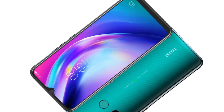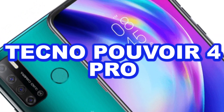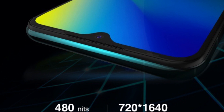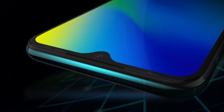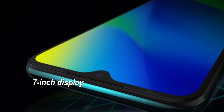This is the Tecno Pouvoir 4 Pro. It arrives with a 7-inch waterdrop notch screen. Get a cinematic-like visual experience with this HD resolution display.